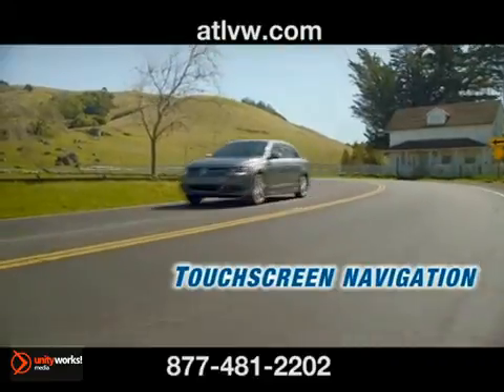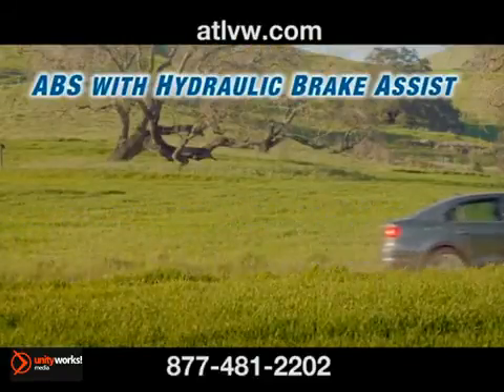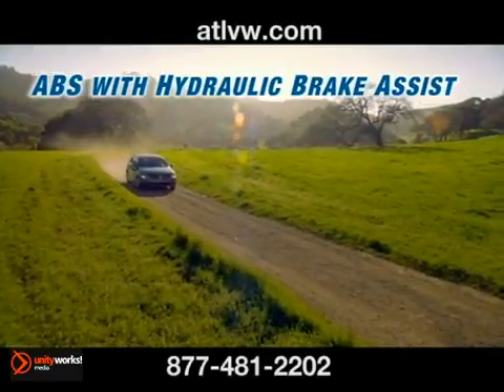Discover the driving enthusiast in you. The 2013 Jetta is one fun car to drive. With its TDI clean diesel engine, it's even more fun to own.